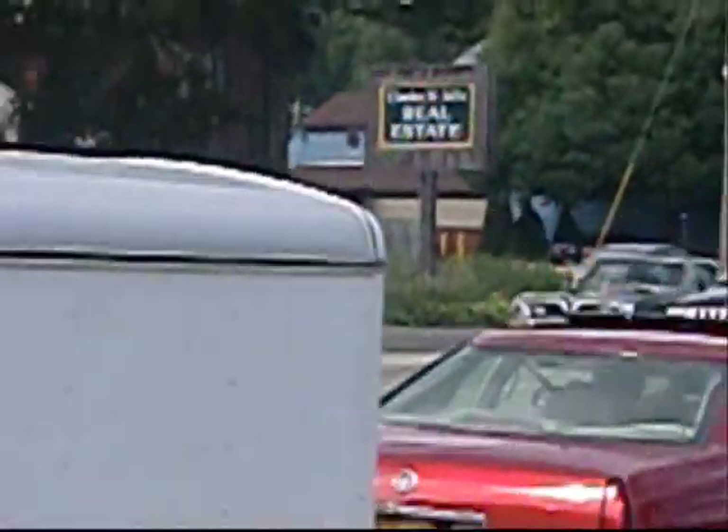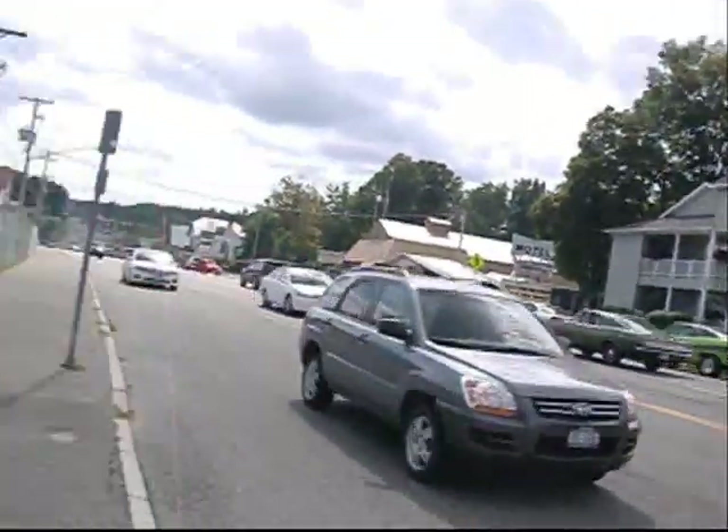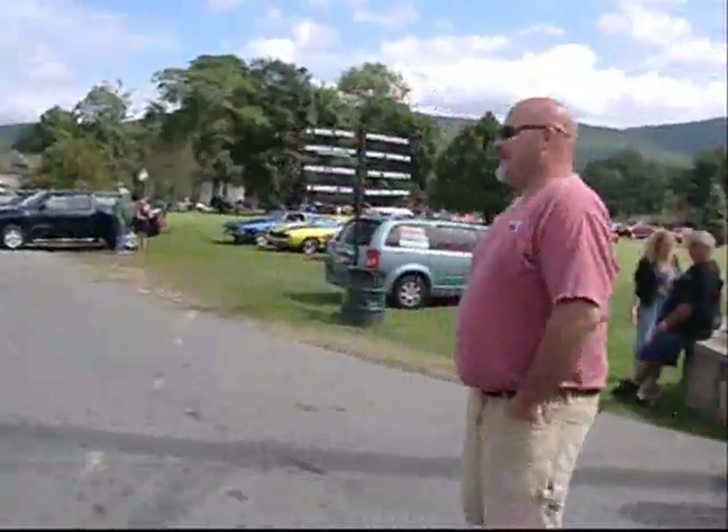Barracuda Formula S. That's a nice Barracuda. I like that with the red line tires. Nice 340 Formula Cuda. Whoa. Beautiful. Go find some more action now. Hahaha.